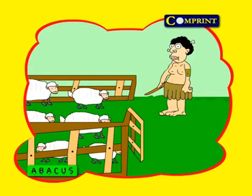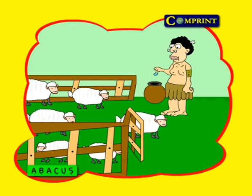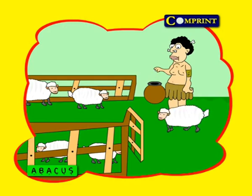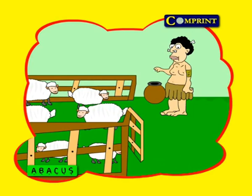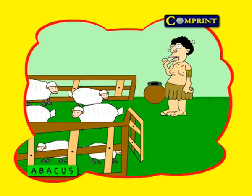Earlier, a cave dweller kept sheep and developed sheep farms. He needed their skins for clothing, their milk and flesh for food. Naturally, he hated to lose even one of these valuable animals. So he collected pebbles — one pebble for each sheep. He dropped one pebble for every sheep while letting them out of the farm for feeding. And he took one pebble out of the pot for every sheep while they returned to the farm.